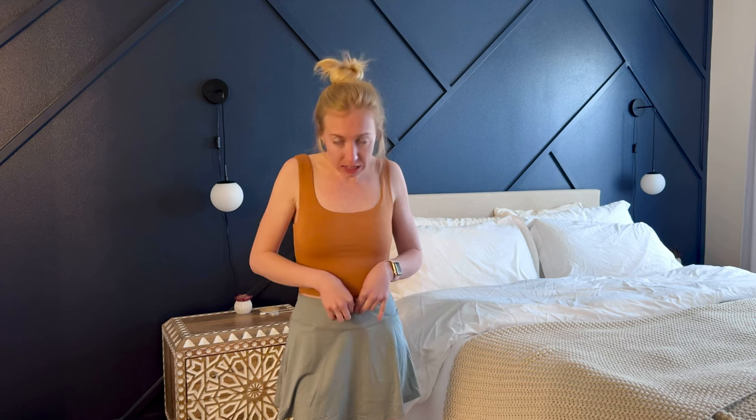This is a size small and it fits me pretty well. I typically am a size small in my bottoms, or like a size 25, 26, so this one fits me pretty good. It is a little bit looser than I probably would usually go with, but not so loose that I can't wear it or it's uncomfortable and rides up during the day. I think that this is a good fit.